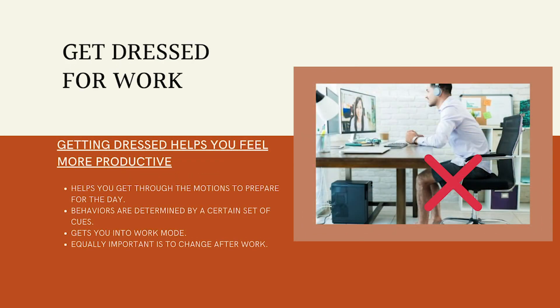Getting dressed as if you were going to the office will help you feel more productive and energized. Staying in your pajamas or comfortable clothes all day will probably sound delicious, but be mindful that being comfortable will probably make you lazy. Remember, our behaviors are determined by a certain set of cues and we want to be in our best work mode. Finally, don't forget that it is equally important that you change out of your work clothes once you are done with your work hours — turn that switch off and relax.